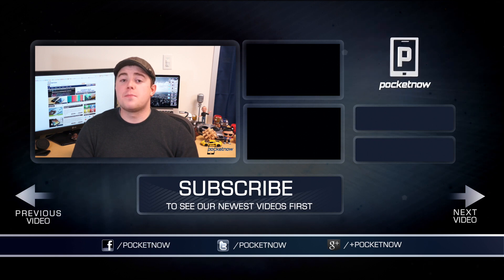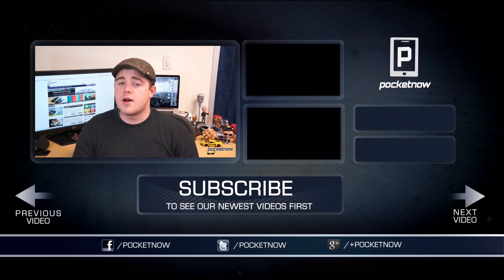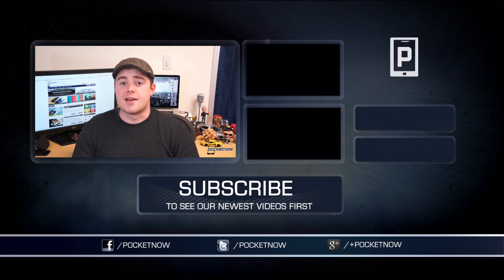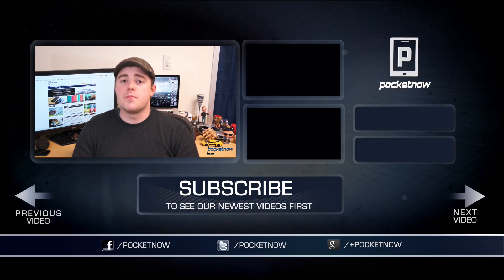That's going to do it for this video. If you enjoyed it, be sure to click the thumbs-up button below and subscribe to the channel to see more videos like this one. Follow us in all the usual places — Twitter, Facebook, and Google Plus at Pocketnow. I'm Taylor Martin, you can find me on Twitter at Casper Tech, and I will see you next time.